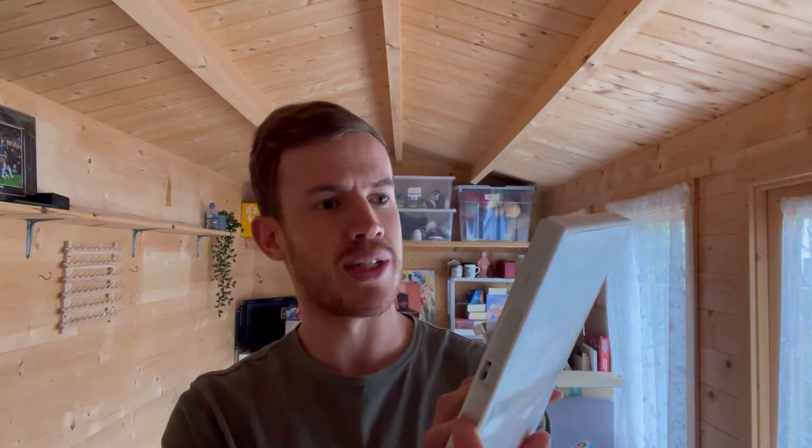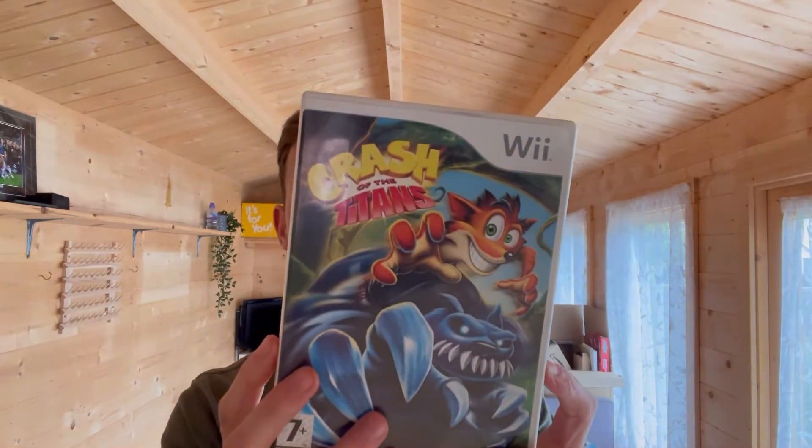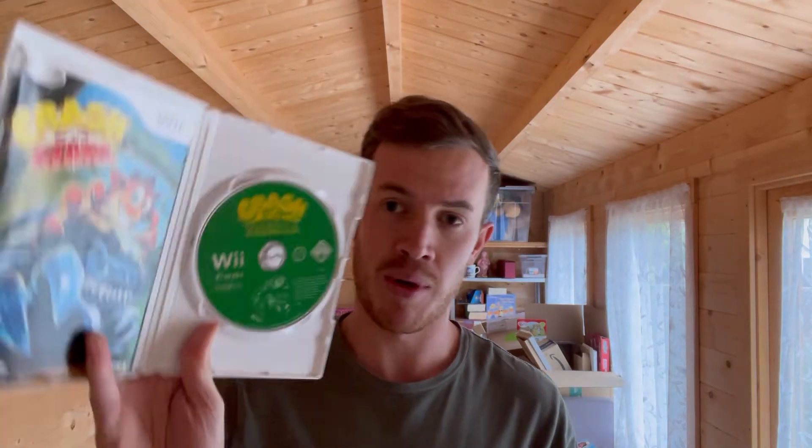One piece of media - Crash of the Titans for the Nintendo Wii. I didn't look this up but because it was Crash I just took a chance. It comes with the manual and disc, disc in good condition. I thought it would be worth eight to ten pounds, it's actually only worth around six to eight pounds - still absolutely fine to resell individually, six or seven pounds for a large letter is fine.